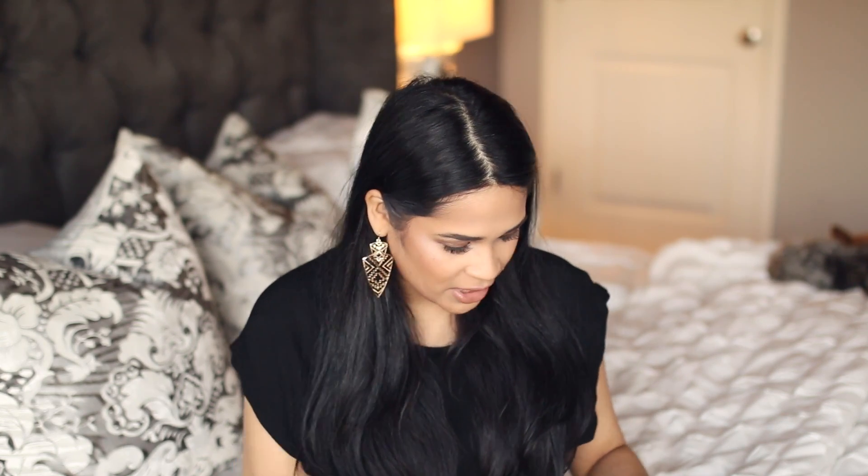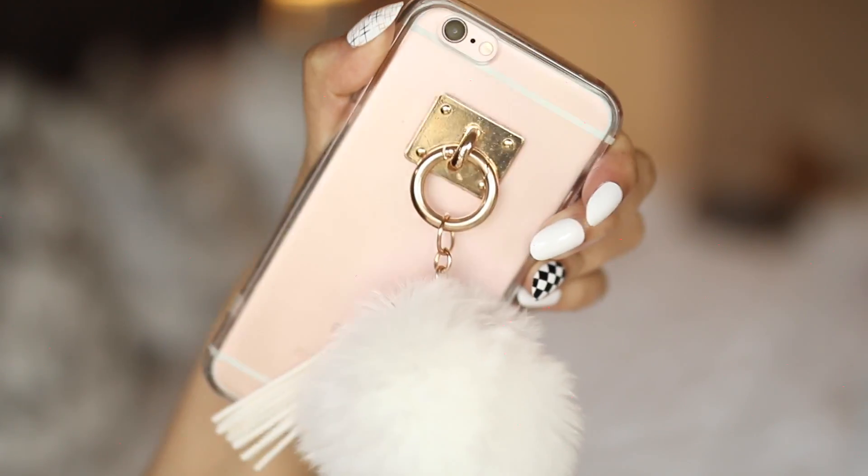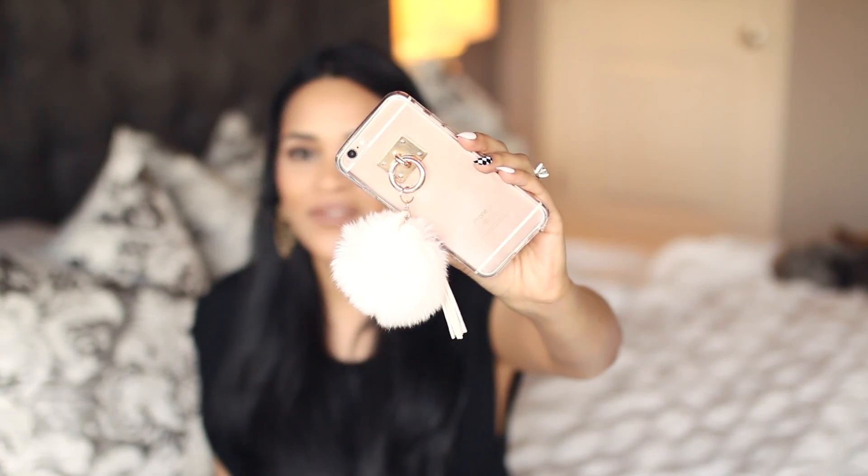Next I have a phone case and I think it's kind of dirty right now, let me just clean it. This is what it looks like — it's clear, it's got a little white poof ball and also a tassel. So when you put it on, it's pink because it's all clear and it's just so adorable. I love this phone case.